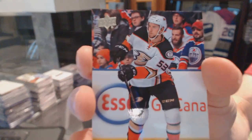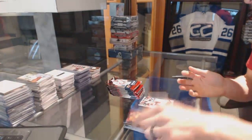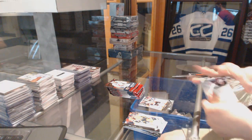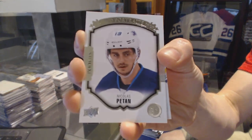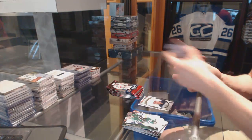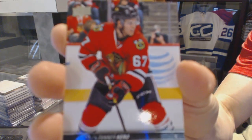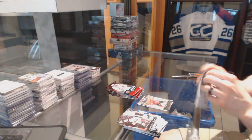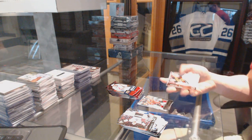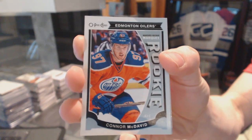Young Guns for the Anaheim Ducks: Shea Theodore. Portraits for the Winnipeg Jets: Nick Patton. Young Guns for the Chicago Blackhawks: Tanner Kiro. OPG rookie for the Edmonton Oilers: Connor McDavid.